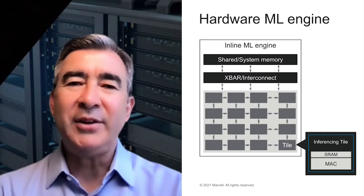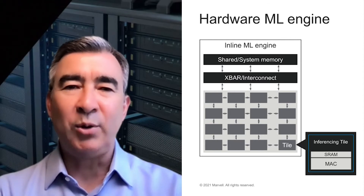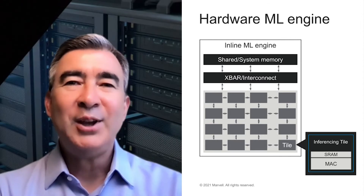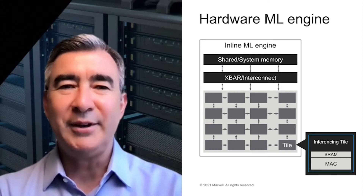The Octeon 10 sets a new standard for power, control, and data plane acceleration in the industry. Number one, the hardware-based ML engine enables 100x performance gains over running ML algorithms in software only. Target applications for this block include threat detection and content-aware service delivery.